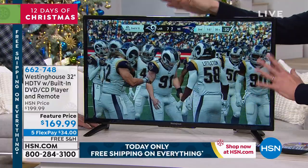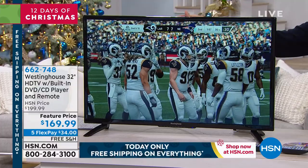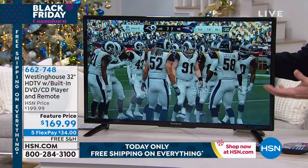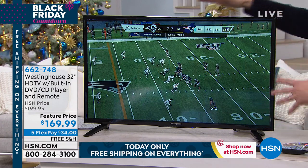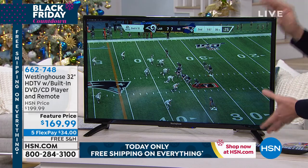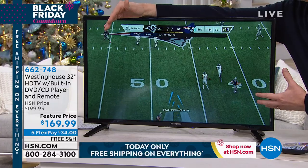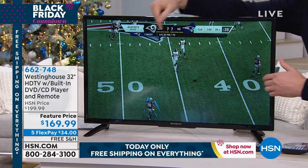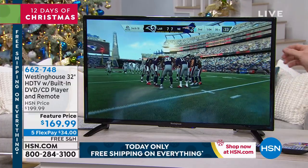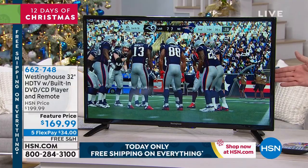A 32-inch is the most popular screen size in America. We all have a big TV in the family room — maybe 50, 55, or 60 inches — but you can't put that in every room. At 32 inches, it's the perfect size: big enough to see the action of a football game or play Xbox. Right now we're playing Xbox and it looks like you're right there on the field — because it has higher resolution than most TVs with a built-in DVD player.